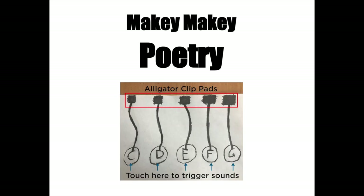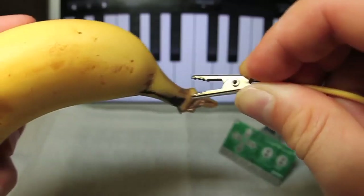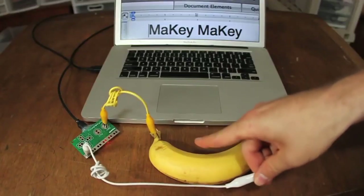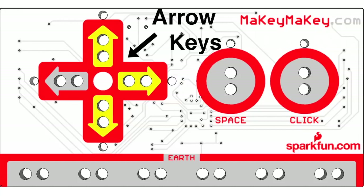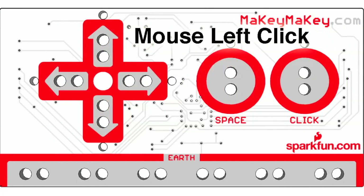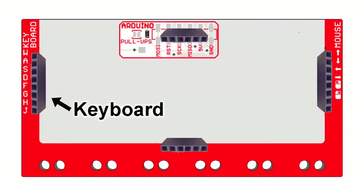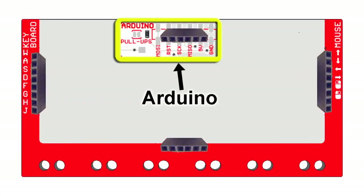Up next is Makey Makey Poetry. This is like an art installation. You and a partner are going to write a piece of original poetry and you're going to use a special pencil called a graphite pencil that is conductive. Then you're going to clip onto it and connect it to a computer so when you touch on the art or on the poetry it will play a sound. You're also going to make those sounds. This one is so super cool.